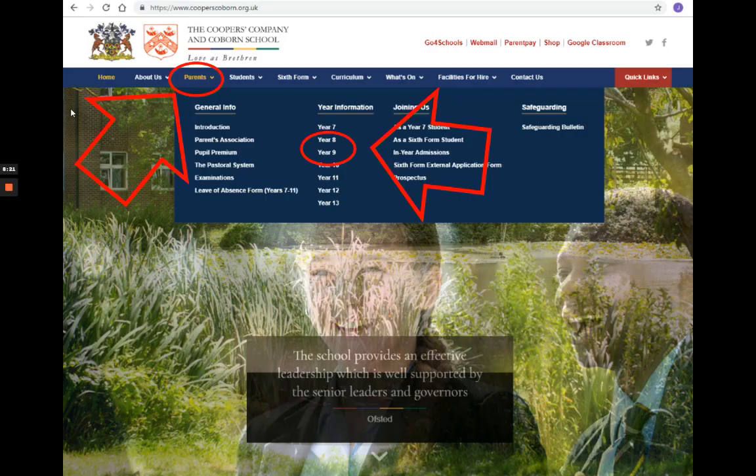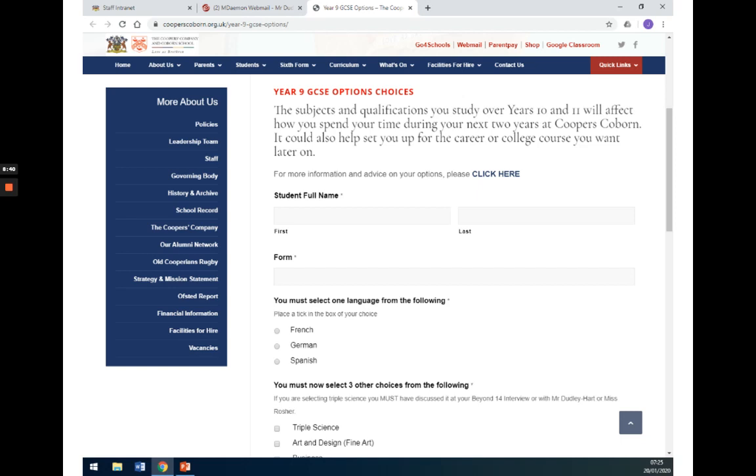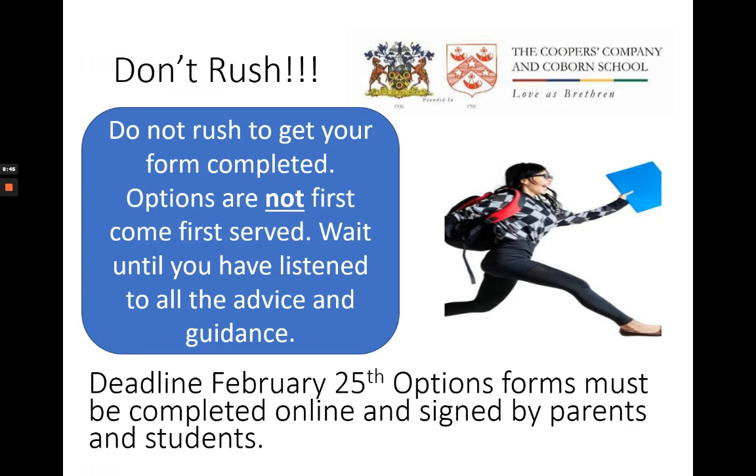This year we will be submitting your options choices online through the school website. A link will be sent out after Year 9 parents' evening next week and it will also be accessible through the Year 9 section of the school website, as you can see on the slide. The form is quite straightforward and requires a digital signature from both a parent and a student. Remember, don't rush — the process is not first come first served. However, if you submit your form after February 25th, Mrs Harris will have started writing the timetable for next year, so if your form is submitted after the deadline, you may find that the subject combination you have chosen doesn't work.